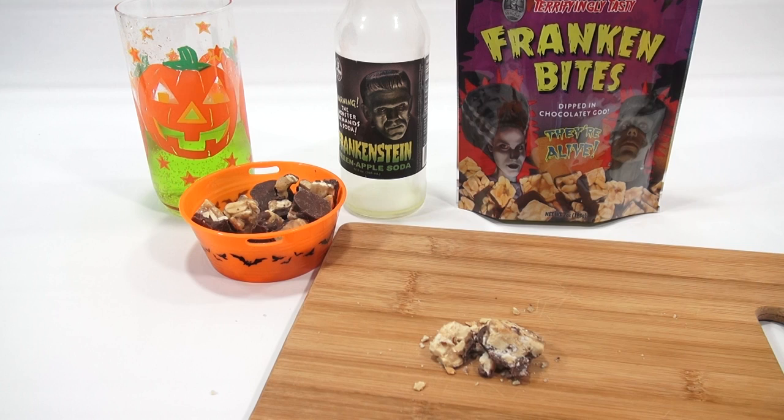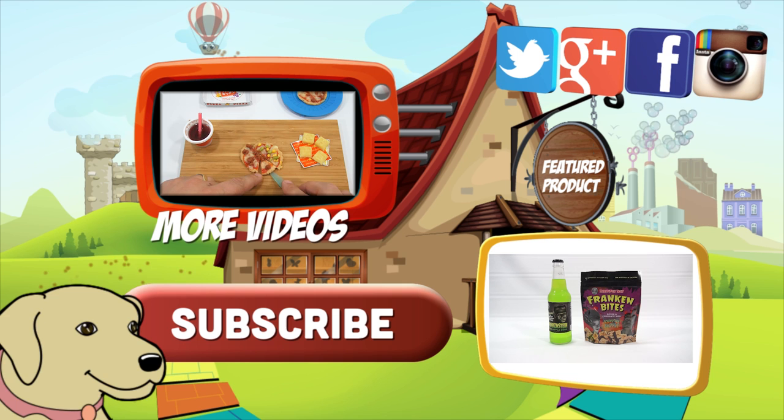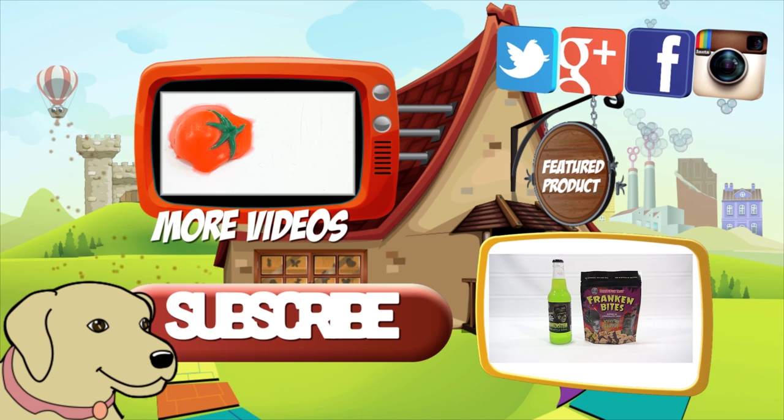If you're looking for the item you just saw in the video, click here. Watch more videos by clicking here. Don't forget to share on social media and give a thumbs up. Please click here to subscribe to Lucky Penny Shop. And always remember, when you see a Lucky Penny, pick it up. Thanks for watching.